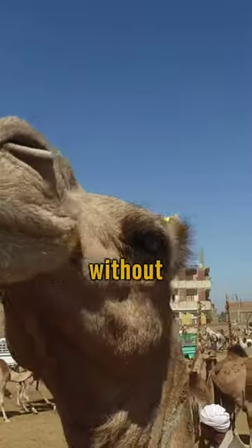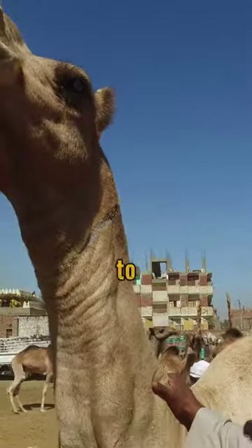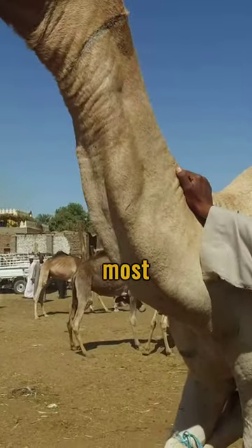Many believe camels can go weeks without water. In truth, they need to drink regularly, but can survive on less than most mammals.